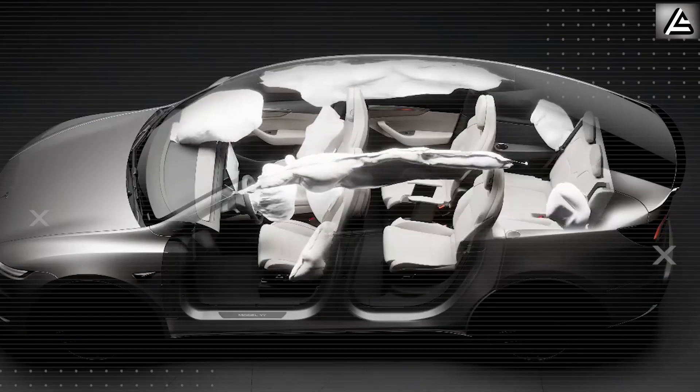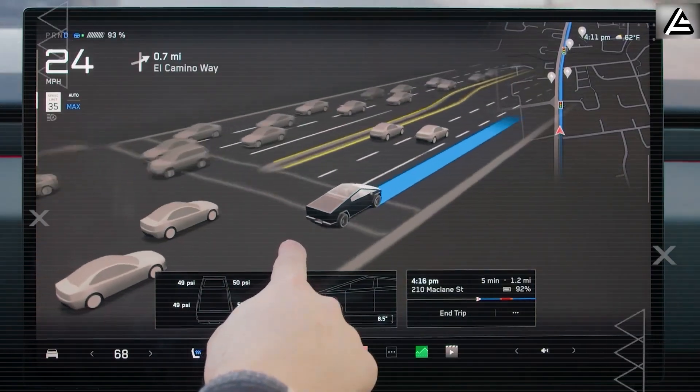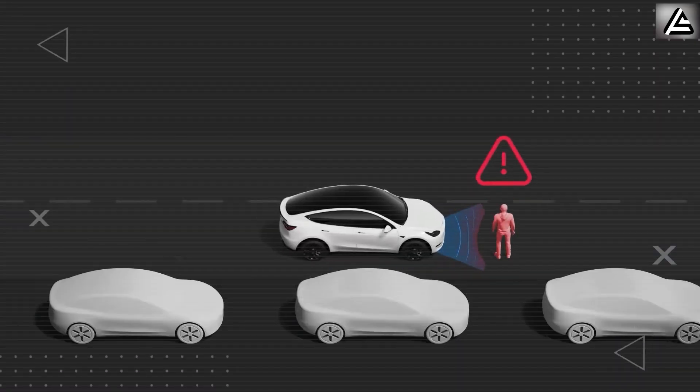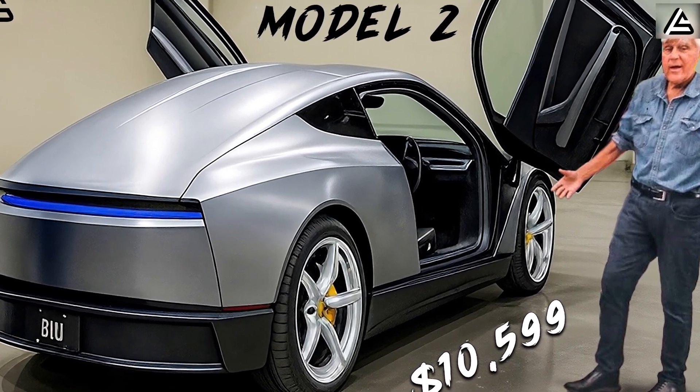This is Auto Gear Shift, a Tesla channel unlike the rest. No fluff, no hype, no empty rumors. Just sharp analysis, real numbers, and insights you won't find anywhere else.